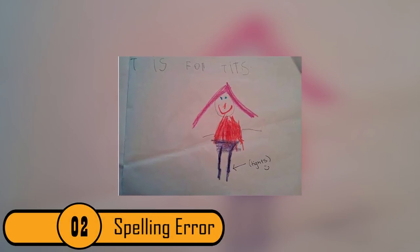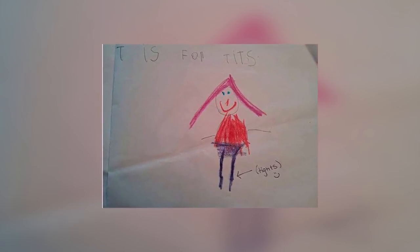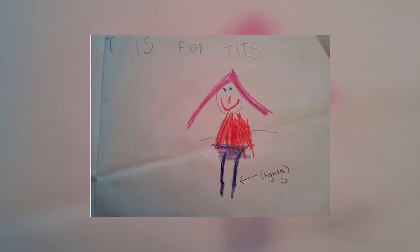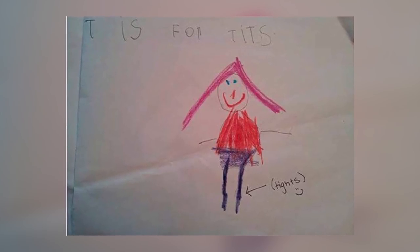2. Spelling Error. The child who drew this picture did a great job. Unfortunately, their spelling could be a bit better. The child intended to draw a picture of a girl wearing a pair of tights. Instead of writing "tights," she wrote "tits." Luckily, her teacher corrected her spelling with a smiley face.